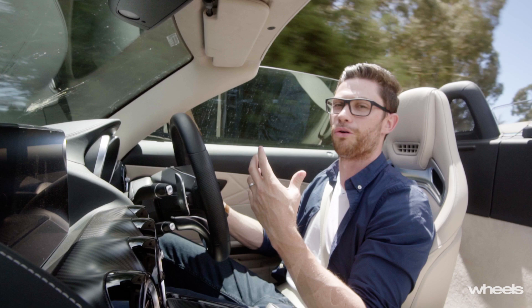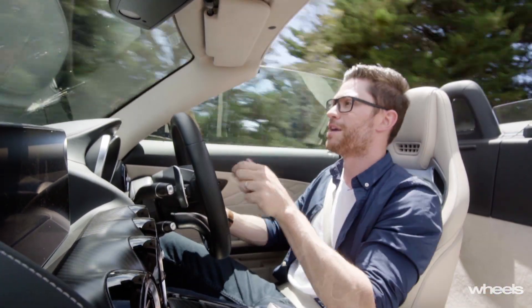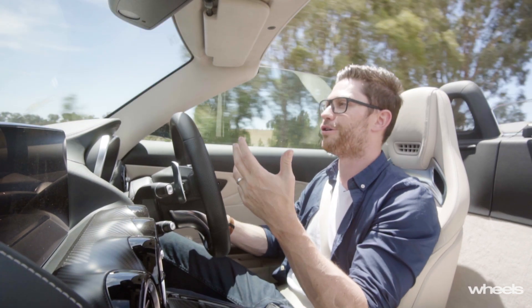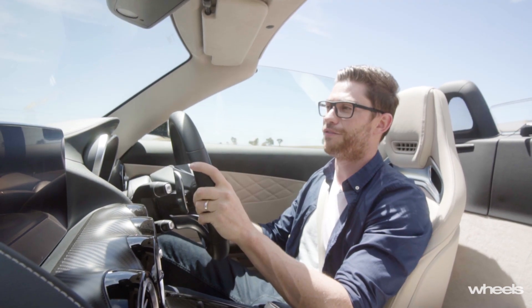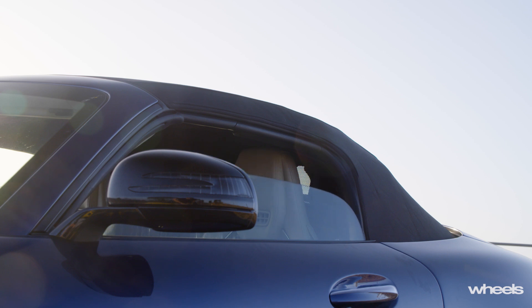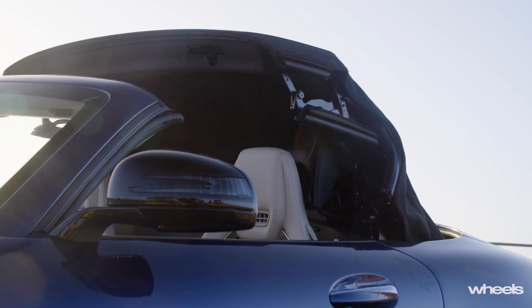The ESC calibration is really nice. If you don't feel confident enough to turn it all the way off, you can set it into the sport setting and it'll give you a pretty decent handful of lock to make you feel like you're driving the car at its limit, while still having a safety net in case you get into trouble. The roof itself uses the same mechanism as the old SLS cab and can be raised and lowered in 11 seconds.